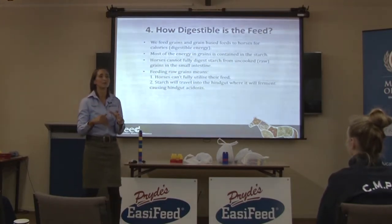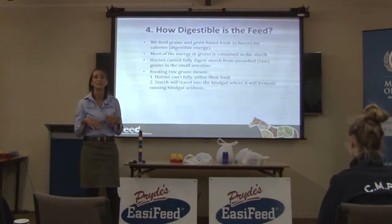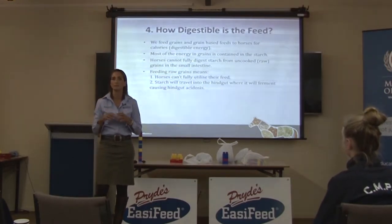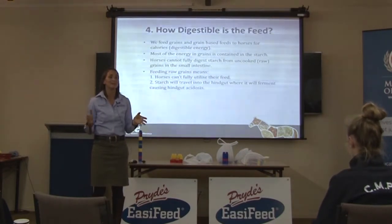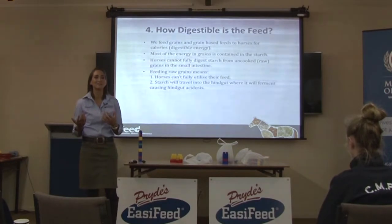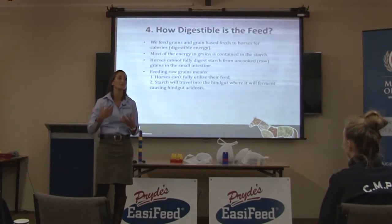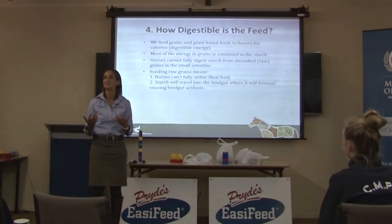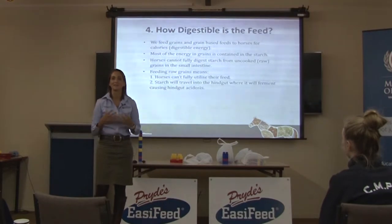The starch-fermenting bacteria are quite aggressive — if you feed them starch, they completely take over the hindgut environment. Once the pH drops, the fibre-fermenting bacteria don't like an acidic environment. They'll shut down and try to survive, but if the pH gets below about 6.2, they'll start to die. You can literally kill them all. You can even smell it — if you walk into a racing stable and the manure smells like vomit, that horse has got acidosis.